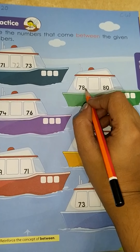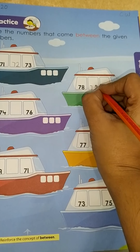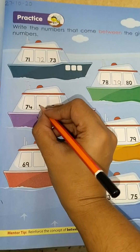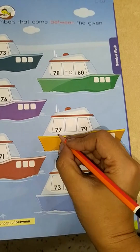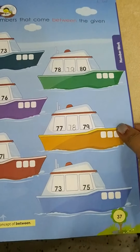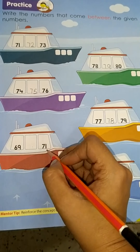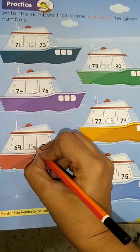Now see the next one: 78 and 80. Which number comes in between? 79. Next: 74 and 76 — which number will come in between? 75. Next: 77 and 79 — which number comes in between? It's 78. Now see here: 69, blank, and 71. Which number comes after 69? It's 70.